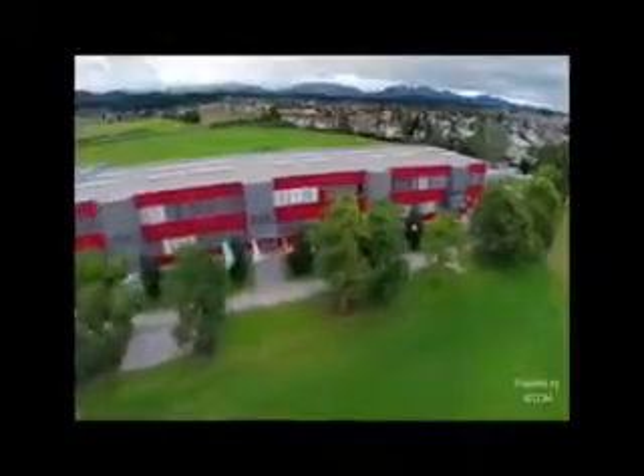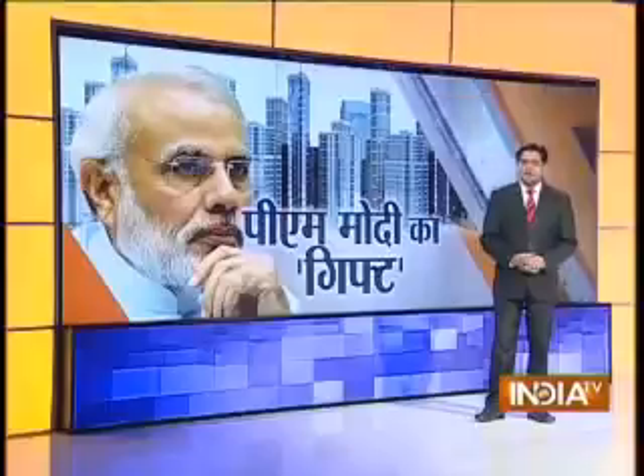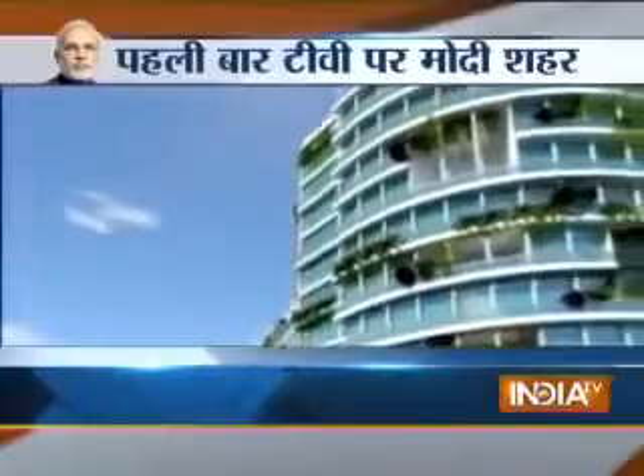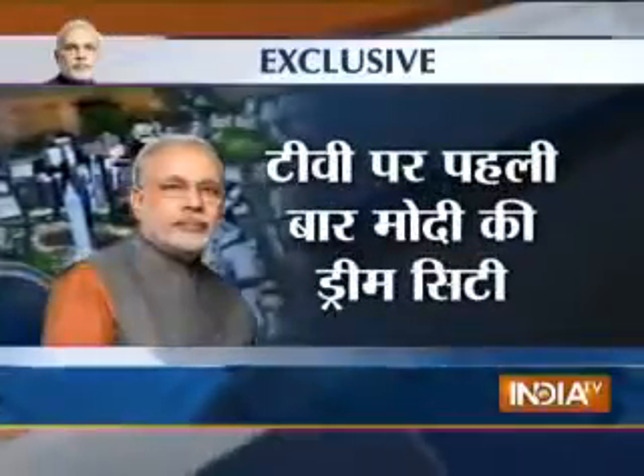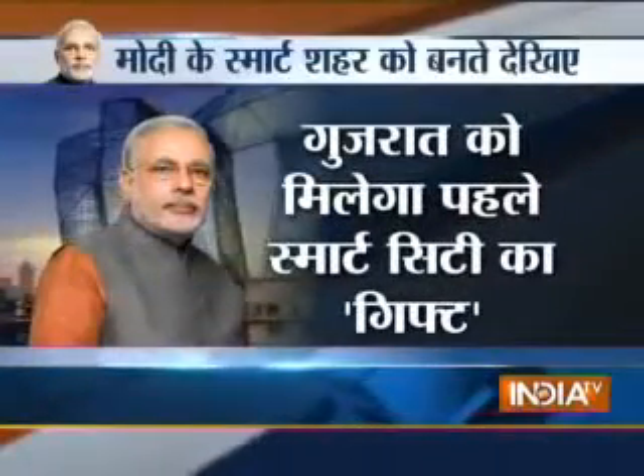Modi Sarkar ki desh mein 100 Smart Cities banane ki yojana hai. Aapke man mein sawaal hoga ki Smart City kaisi hogi? Aakhir inko Smart Cities kehte kyun hain? Aapko in sawaalon ke jawaab milenge. Hum aapko dikhayenge ki Smart City kaisi hogi — naqshe mein nahin, balki aap haqeeqat mein pehli baar TV par dekhenge — ek Smart City banane ki pehli baar Modi ki Dream City, Modi ke 100 Smart Shahar ki pehli jhalak.